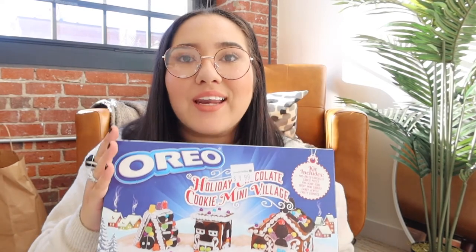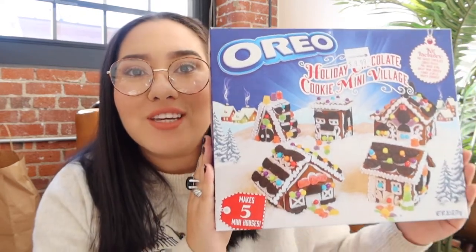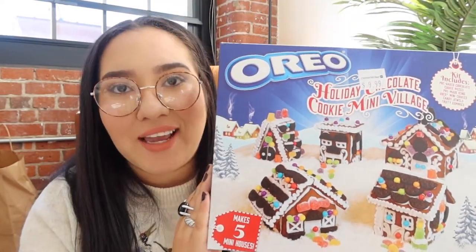I think those are all the decorations. One more thing: I got three Oreo gingerbread village kits — I don't really like gingerbread that much but I love Oreo, so these are perfect! I can't wait to make them and eat them. That's all for my haul — thank you so much for watching! My next video will be decorating my apartment for Christmas, and I'm super excited. See you guys then!